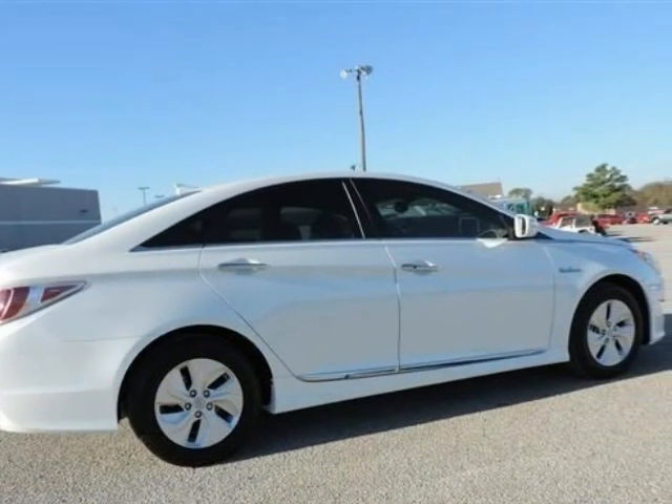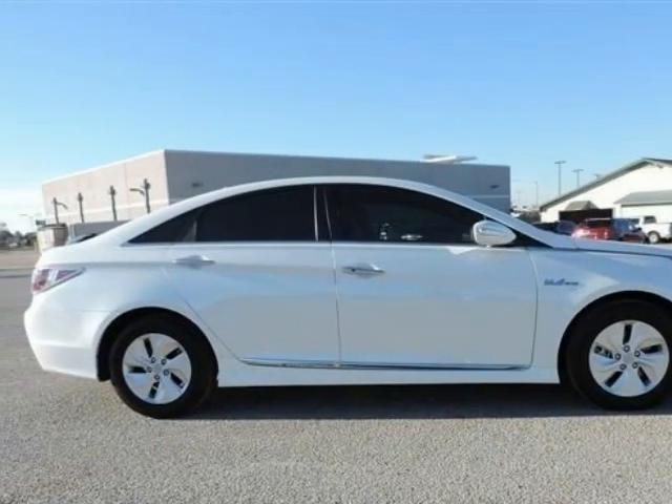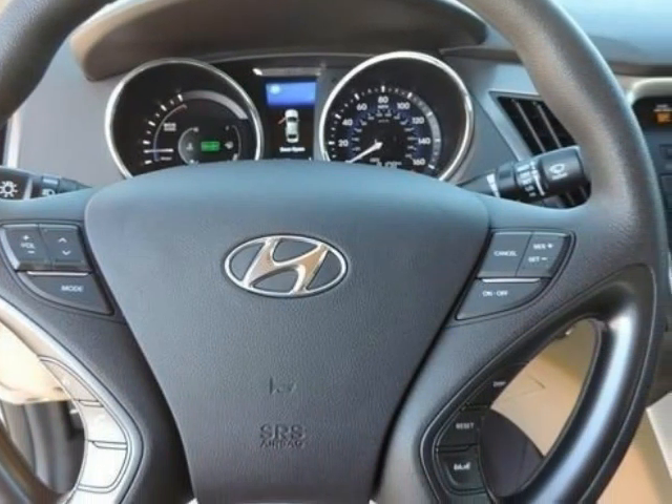This great 2015 Hyundai Sonata Hybrid is the fuel-efficient car you've been hunting for. Hyundai Certified Pre-Owned means you get the reassurance of up to 10 years or 100,000-mile limited powertrain warranty, plus a 150-point inspection and reconditioning.